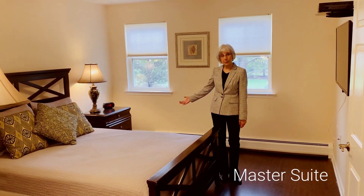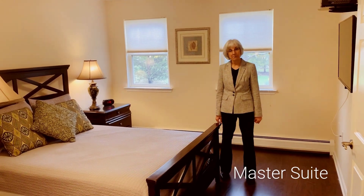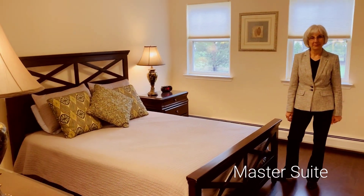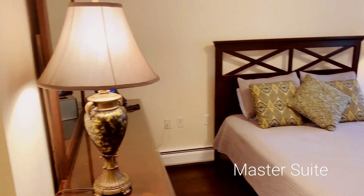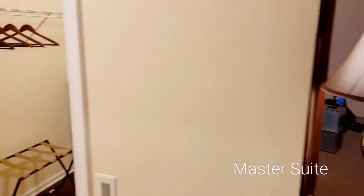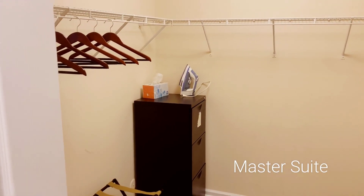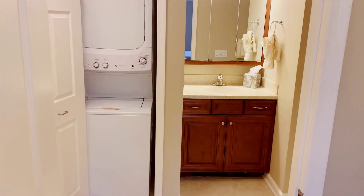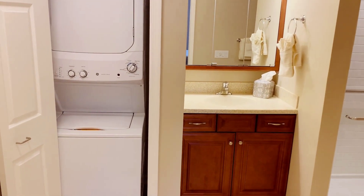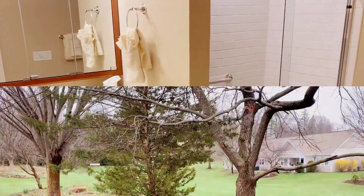Our spacious master bedroom includes a walk-in closet and ensuite bathroom. Our ensuite bathroom features a washer-dryer and a tiled shower with a built-in seat.